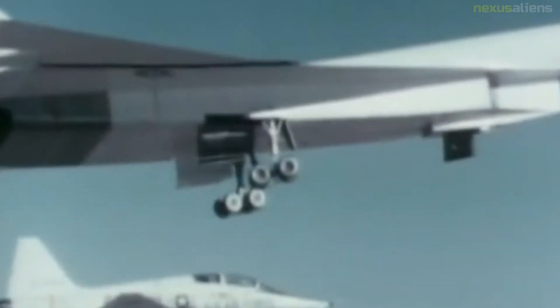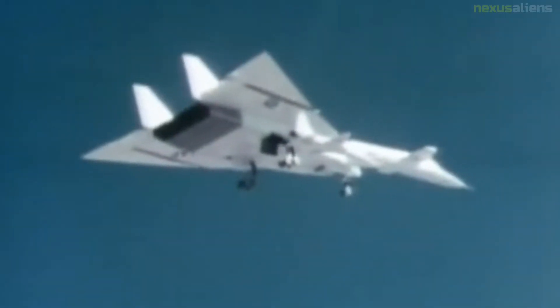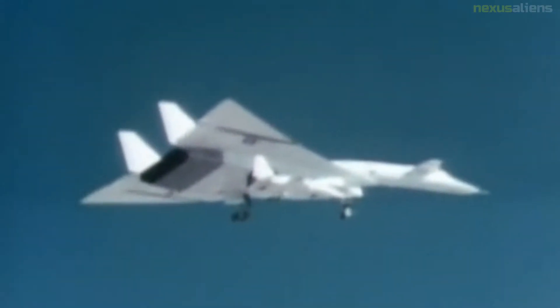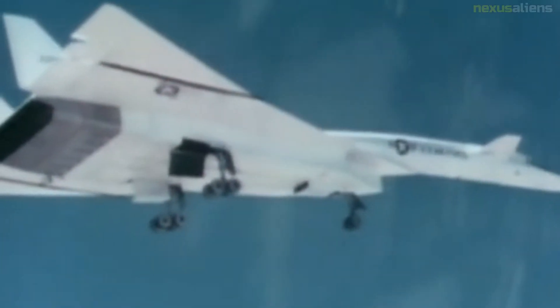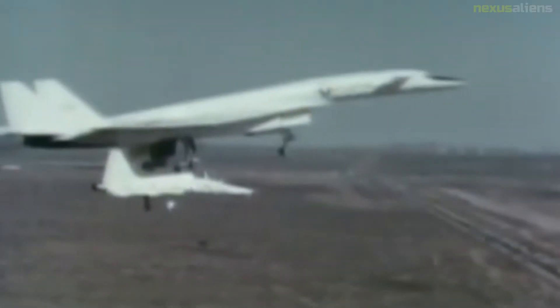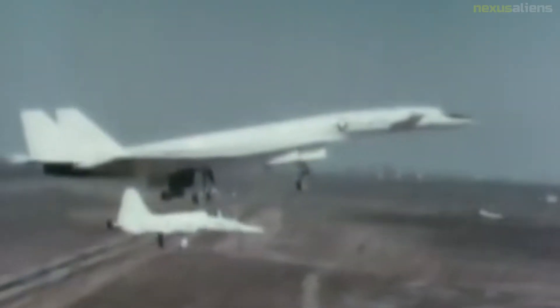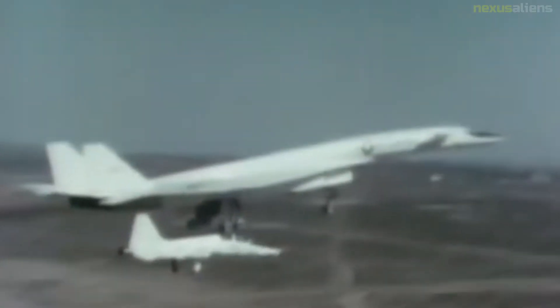The data from the XB-70 test flights and aerospace materials development were used in the later B-1 bomber program, the American supersonic transport program, and — via espionage — the Soviet Union's Tupolev Tu-144 SST program. The development of the Lockheed U-2 and SR-71 Blackbird reconnaissance aircraft, as well as the XB-70, prompted Soviet aerospace engineers to design and develop their high-altitude, high-speed MiG-25 interceptor.